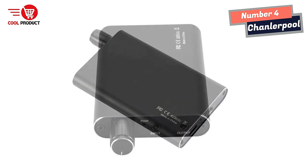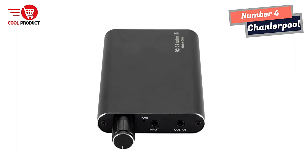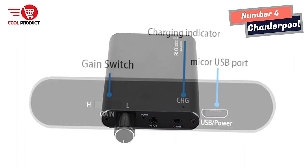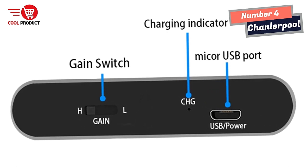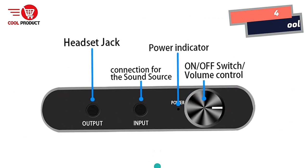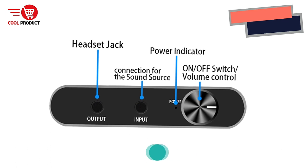In conclusion, the Chandler Pool Hi-Fi headphone amplifier is a perfect device for those who value high-quality audio. Its Bluetooth connectivity and compatibility with a wide range of digital devices make it versatile. With its noise-filtering technology, high-quality stereo output, and long-lasting battery life, it's a great investment for any audio enthusiast looking to upgrade their experience.